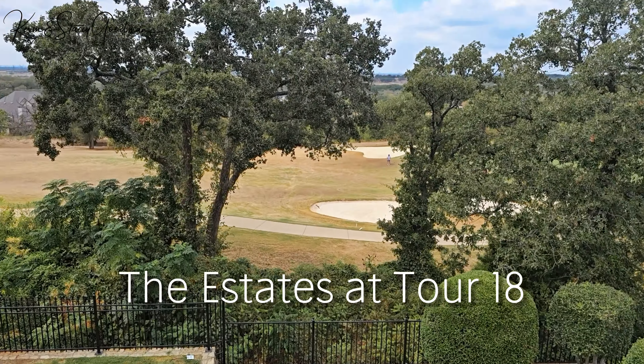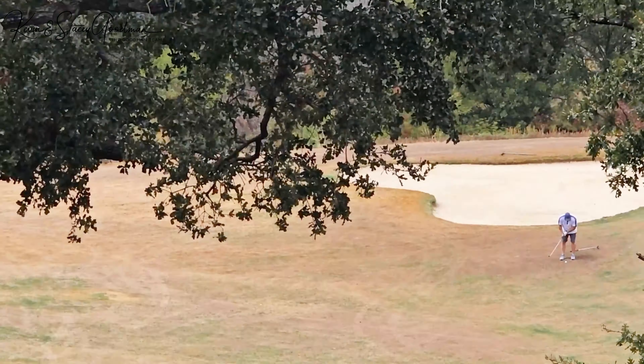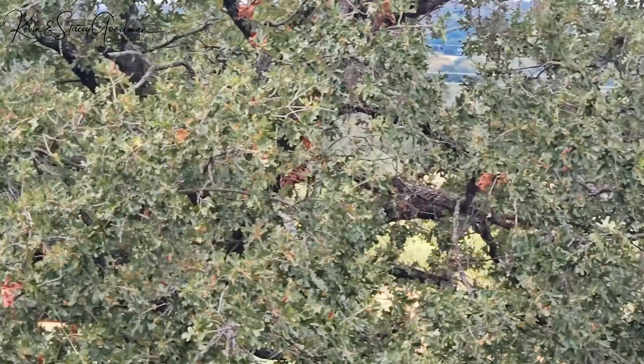Nestled within the Estates at Tour 18, one of the area's top-rated golf course communities, this home has beautiful views second to none.